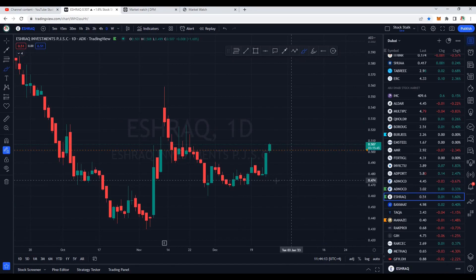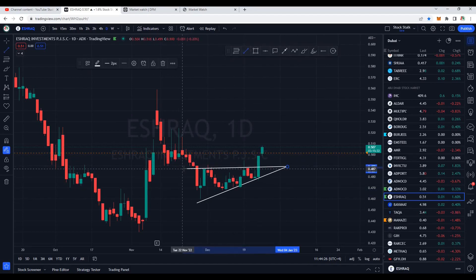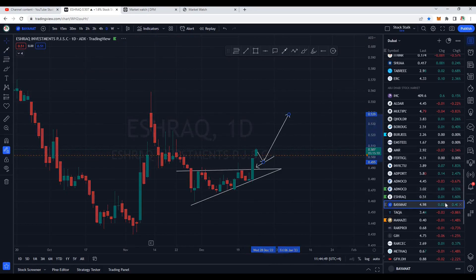Ishraq is very interesting — I had mentioned this in yesterday's video, please watch it to understand the price action. Clearly we can see this was in a bullish chart pattern — an ascending triangle. It broke out right here. You should add some quantities here and wait for a retest to add more. As of now it's very bullish and trying to go higher — today's high is at 0.508. More upside momentum is expected; any dip from here is a buying opportunity.